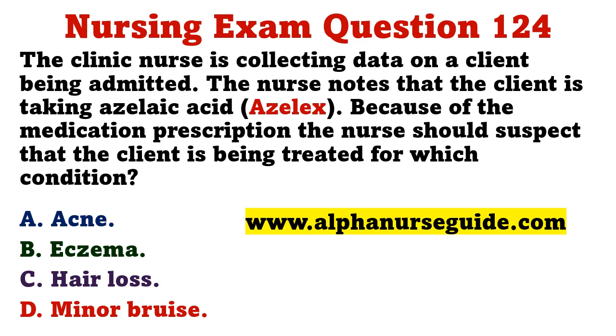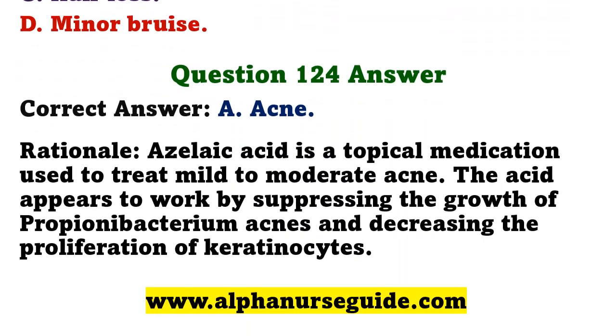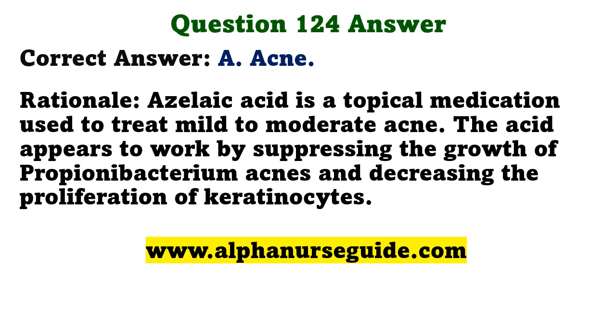The clinic nurse is collecting data on a client being admitted. The nurse notes that the client is taking azelaic acid. Because of this medication prescription, the nurse should suspect that the client is being treated for which condition? A) acne, B) eczema, C) hair loss, D) minor bruising. The correct answer is A: acne. Azelaic acid is a topical medication used to treat mild to moderate acne by suppressing the growth of Propionibacterium acnes and decreasing the proliferation of keratinocytes.